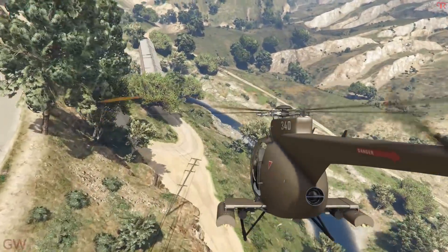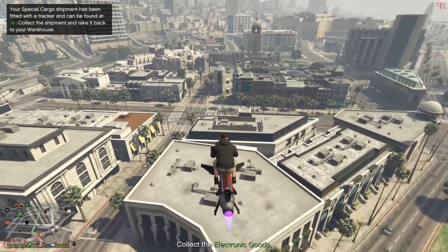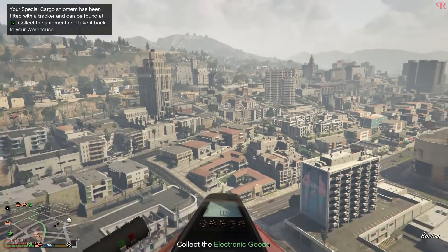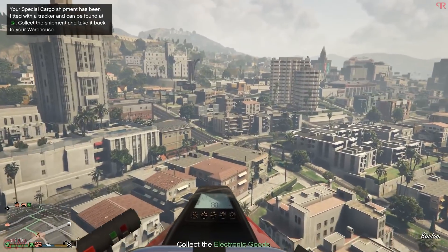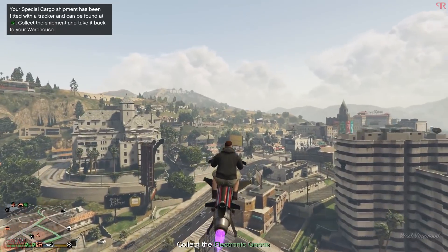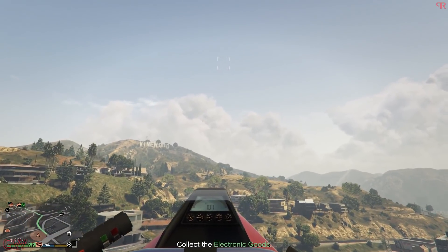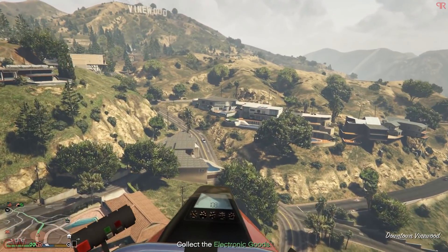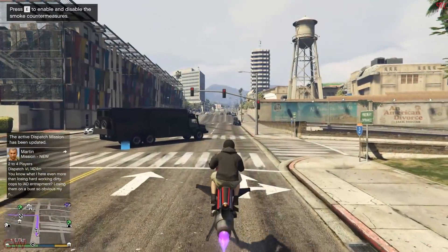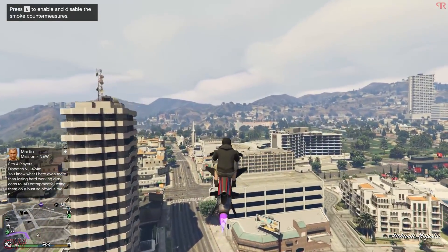Back to the second must-own vehicle on this list: it is the Oppressor Mk2. Before you get angry, I want you to hear me out. I know most of you hate this because of all the tryhards flying around killing you and destroying your cars or products, but it also serves a very good purpose. The Oppressor Mk2 is priced at $3,890,000 but you can get it for a trade price of $2,950,000 by completing 5 client missions. Once purchased, you can store it in normal garages just like the old Oppressor, or in the Terrorbyte.